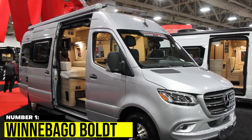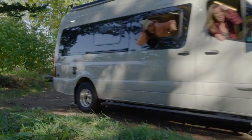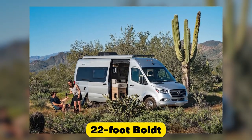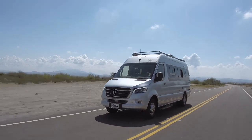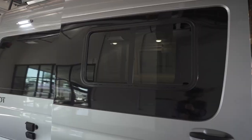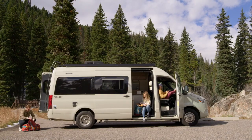Number 1: Winnebago Bolt. Winnebago, another well-known RV manufacturer, has a wide variety of camper van options, including the luxurious 22-foot Bolt. Priced at $230,276, the Bolt has a dedicated living area, sleeping quarters, kitchen, and bathroom with a shower, all in a modern Winnebago style. It is designed for paved roads and campgrounds, but Winnebago also offers the off-road-ready Revel for those who want a more rugged ride.